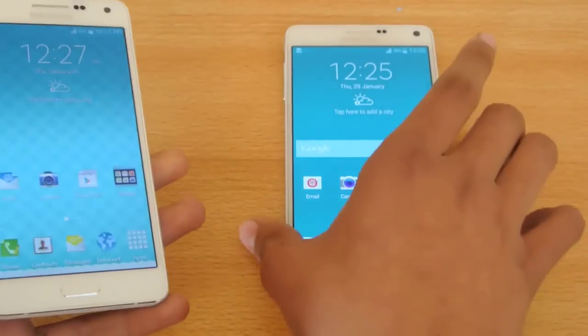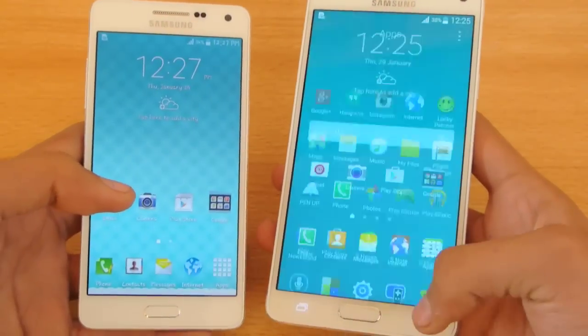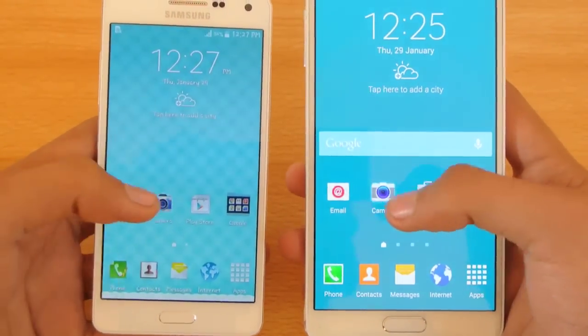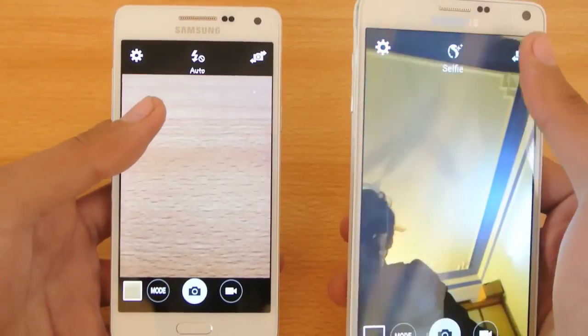Let's finally open up the camera app. One, two, three, go. Oh, that was really equal there.